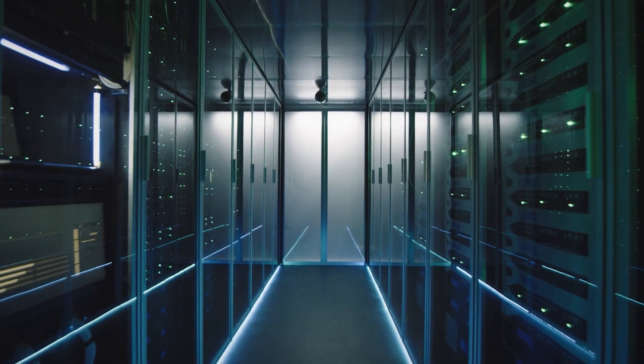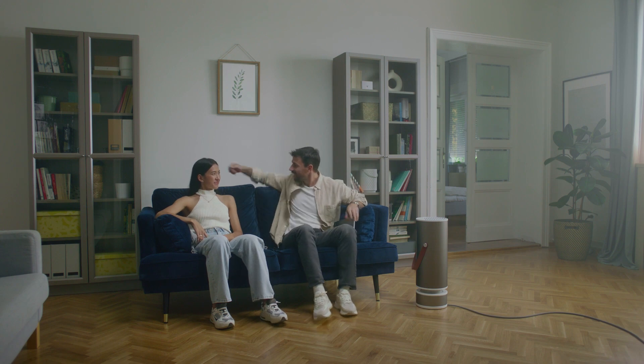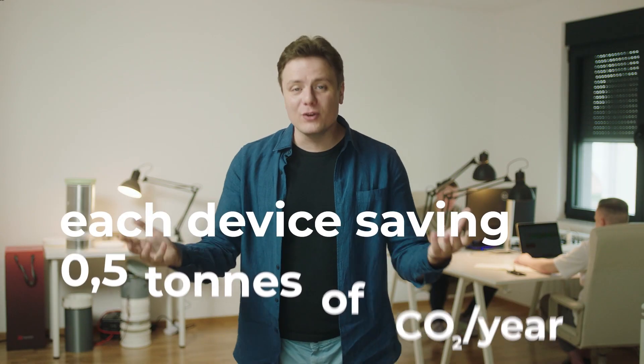We shift computing from these massive data centers into your living room, turning every appliance into a mini data center. Everyone wins. Owners get paid for using the devices, the cost of computing goes down to zero, and our planet says thank you for using less energy.